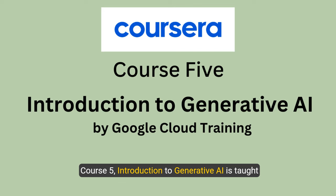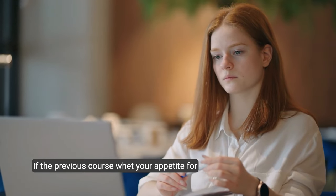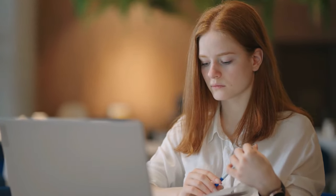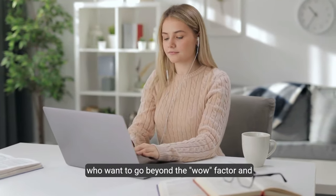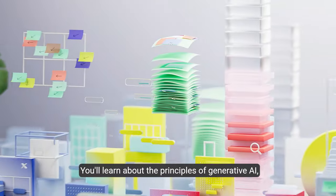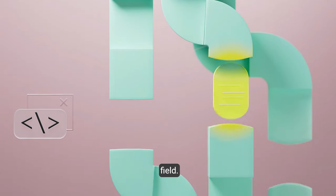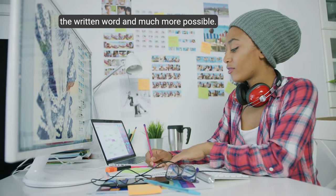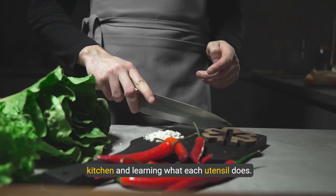Course five: 'Introduction to Generative AI,' taught by instructors from Google. If the previous course whetted your appetite for generative AI, this is the main course. This ten-hour deep dive is perfect for those who want to go beyond the wow factor and understand the nuts and bolts of how generative AI actually works. You'll learn about the principles of generative AI, its various applications, and the tools used in the field. Gen AI makes video, music, the written word, and much more possible.